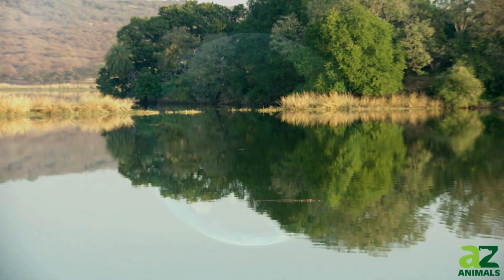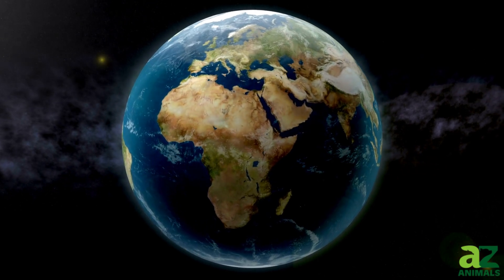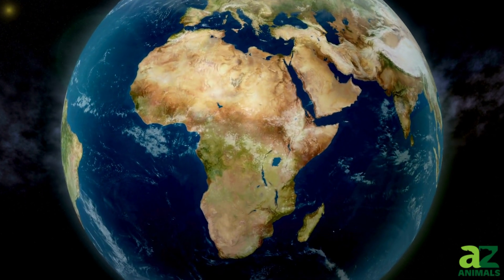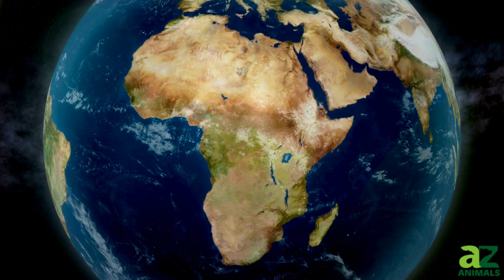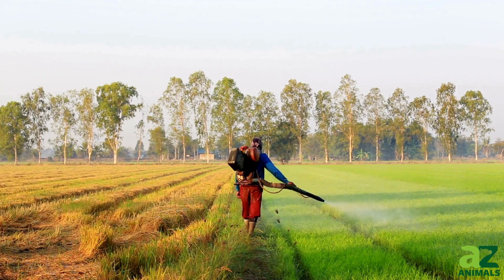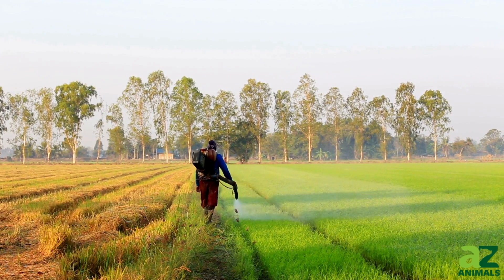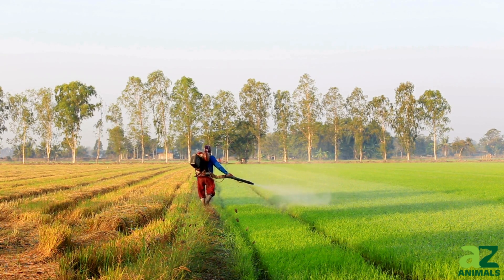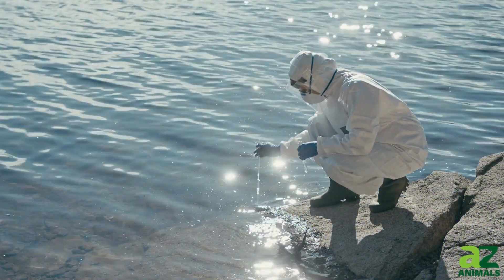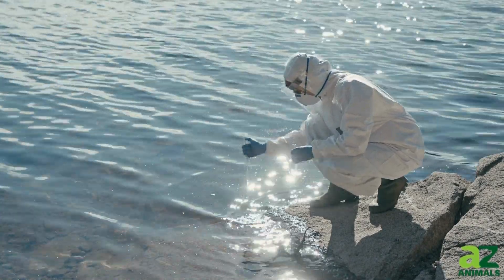Despite the Nile crocodile's fearsome reputation and significant role in its ecosystem, it was once on the brink of extinction. In the 1970s, the population was devastated by the effects of pesticide DDT, which led to reproductive failures and widespread health issues within the species. However, concerted conservation efforts — including the banning of DDT and the implementation of protective legislation — have allowed the Nile crocodile population to stabilize and grow, marking it as a conservation success story.